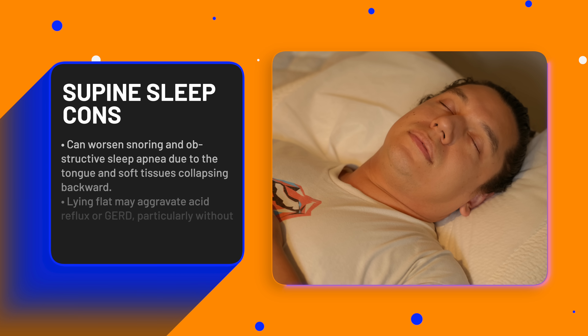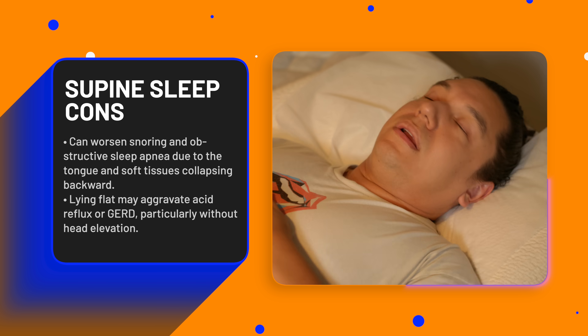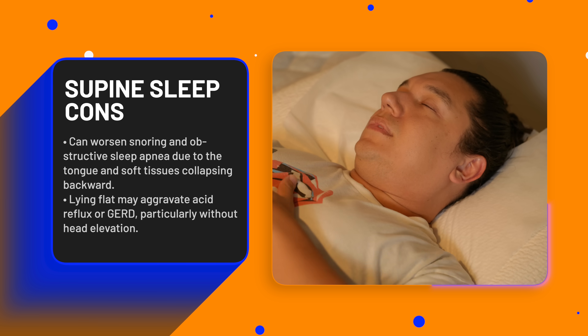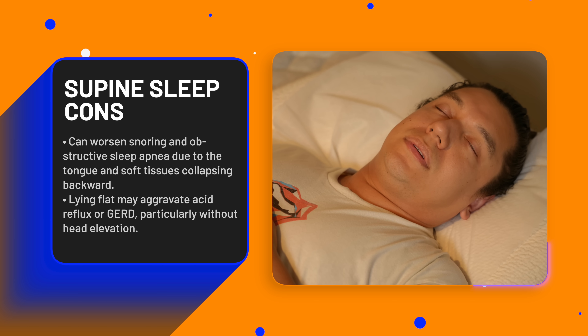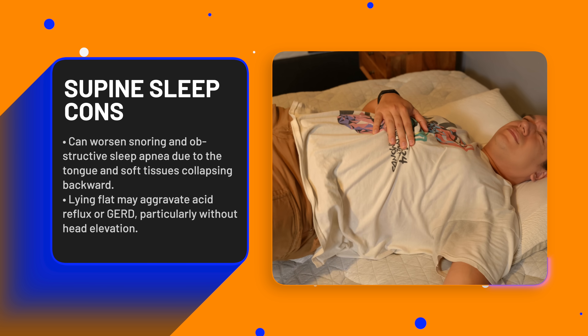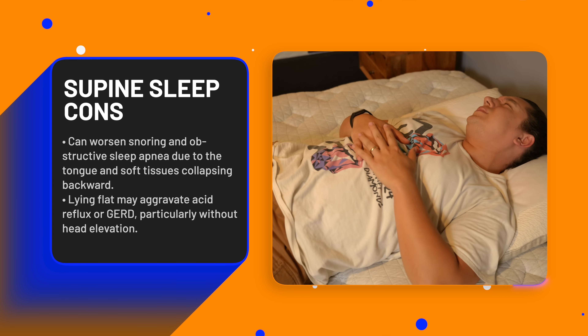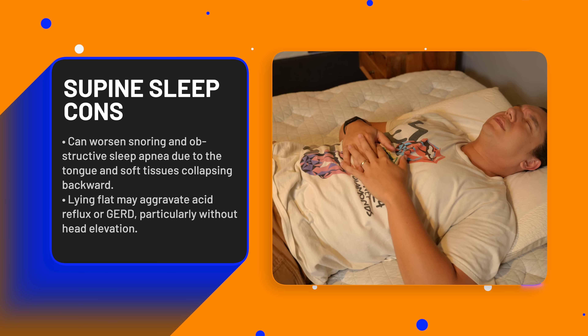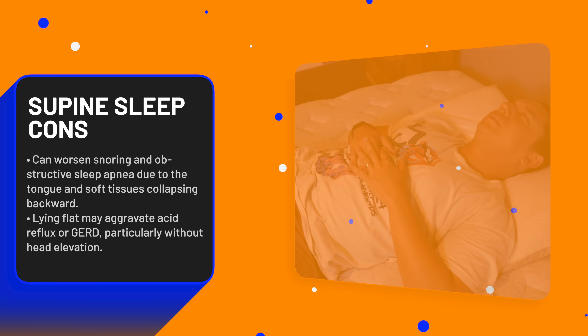Though it's not without its potential cons. Back sleeping has been found to increase the risk of obstructive sleep apnea and snoring, particularly in people with existing airway obstructions. When lying on the back, gravity can cause the tongue and soft tissue to collapse backwards into the throat. Also, if you lie flat on your back after eating, stomach acid can flow back into the esophagus more easily, worsening gastroesophageal reflux or GERD — especially if you don't elevate your head.